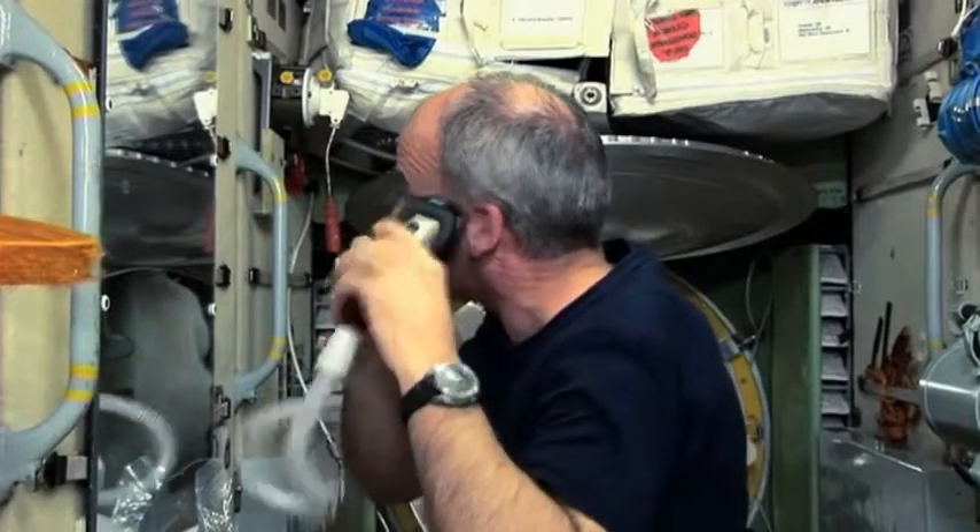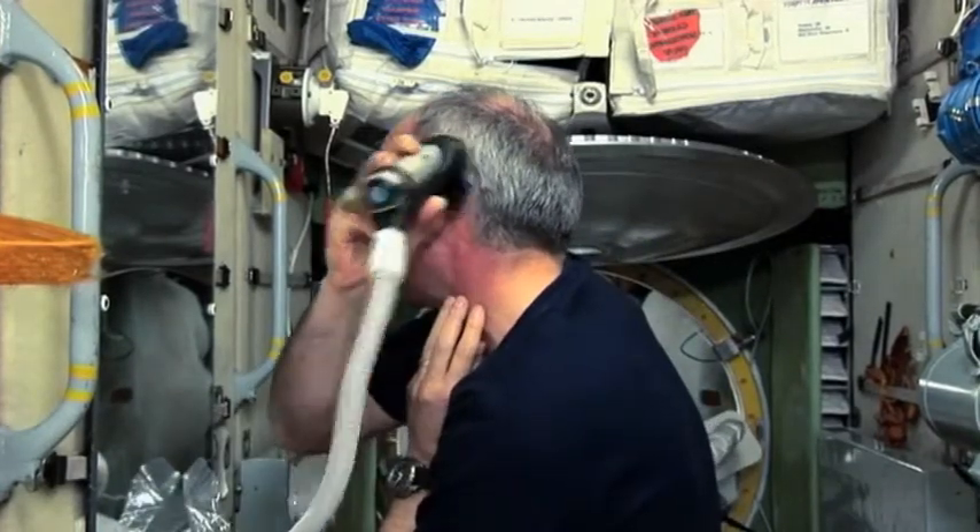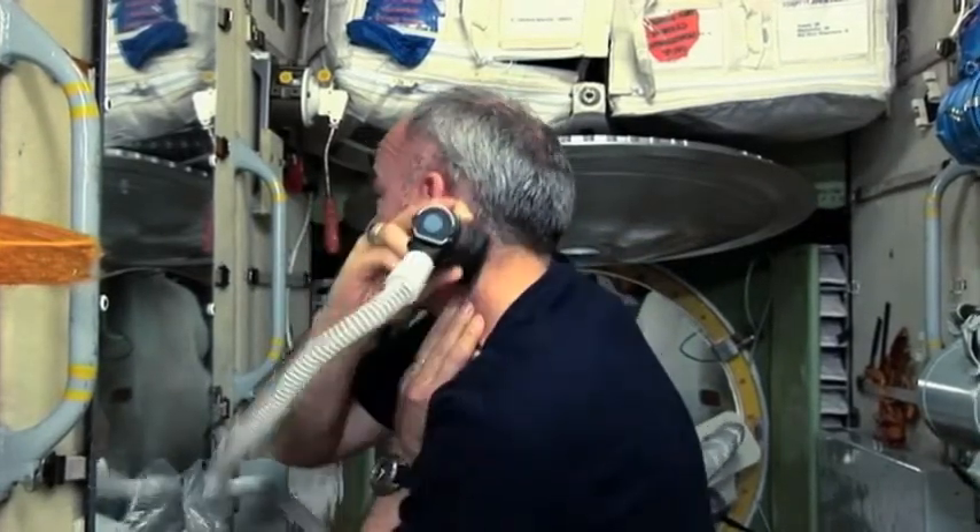Today, the crews live on the space station for several months at a time. Some new astronauts are arriving next month.